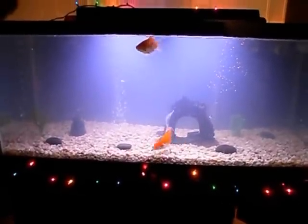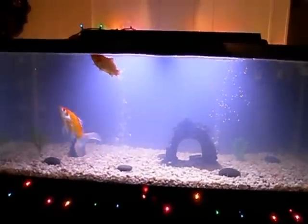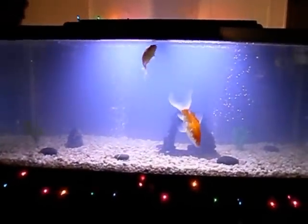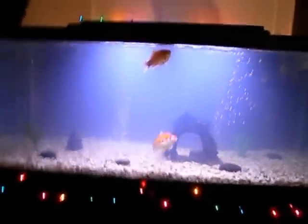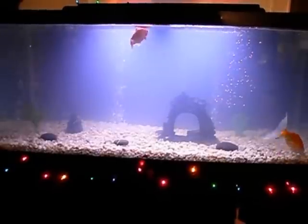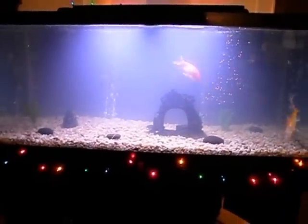Living through the cloudy water — those of you that have done this before know, no big deal. We'll ride it out, that's about all you can do. I think it's a bacterial bloom. But that's what's going on, just sharing with you guys. Thanks for watchin'.